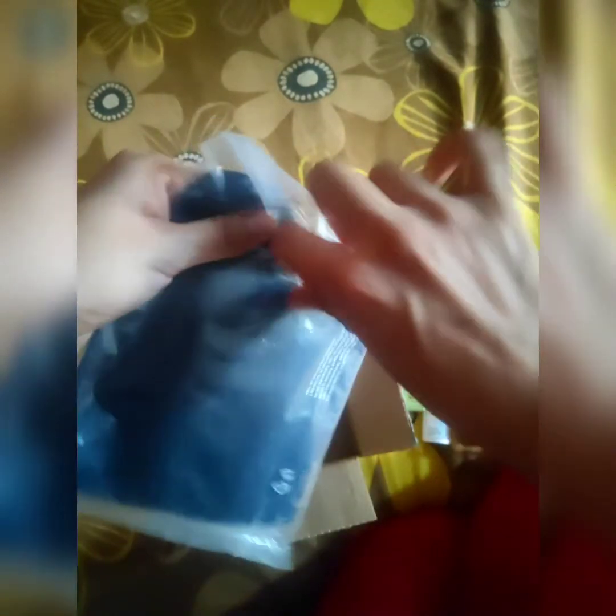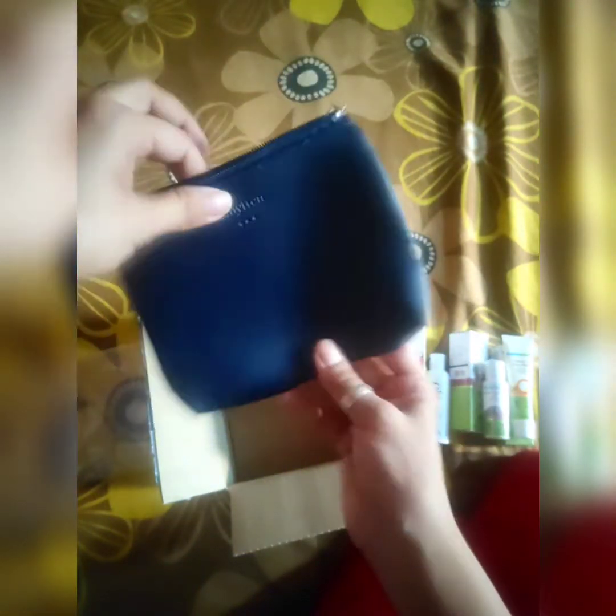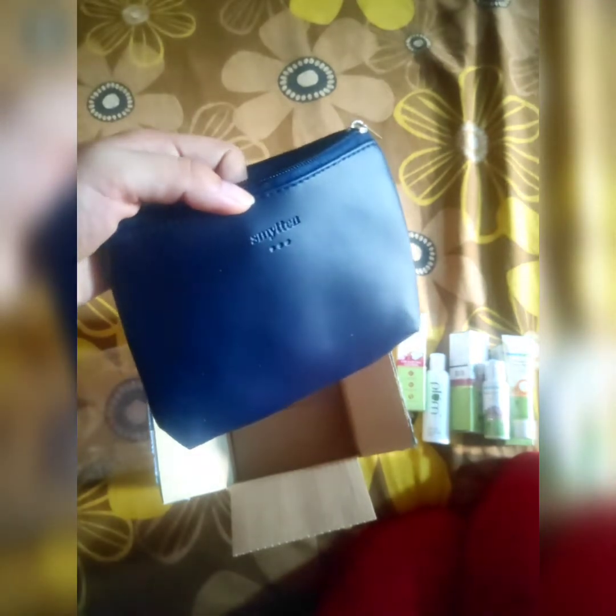This is the best thing — I got a surprise too! I haven't told you the price yet, so keep watching. I got a small pouch as a free gift worth 499 Rs. Look at it — it is very beautiful quality, made of leather from Smitten. The color is a beautiful blue and it's very good quality.